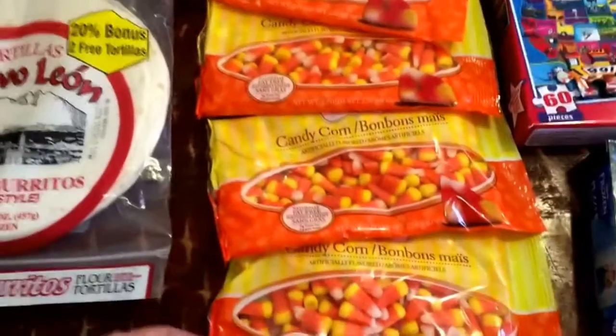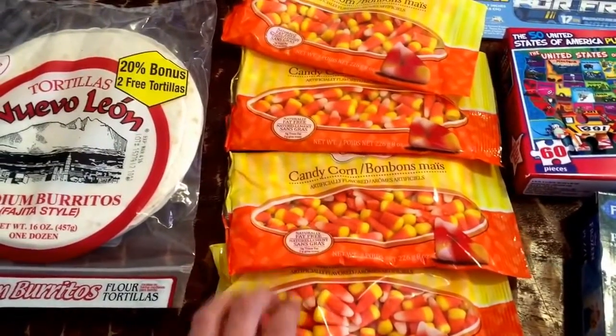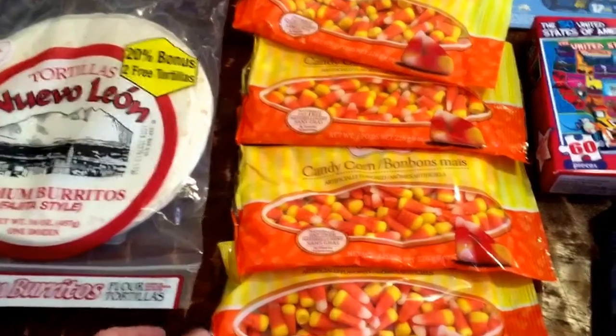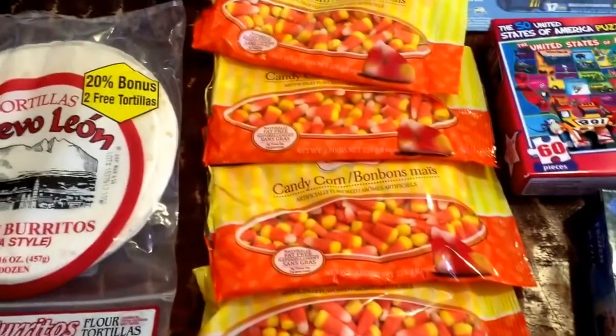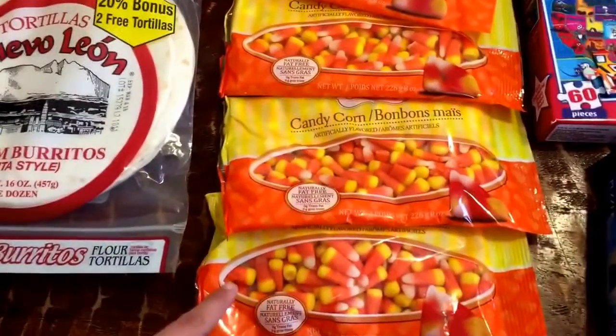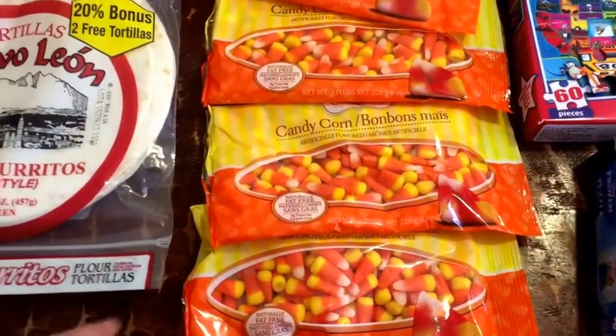The candy corn was part of the Halloween candy clearance — I think it was 75% off, and so they were each 25 cents.